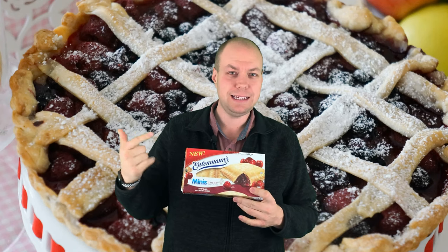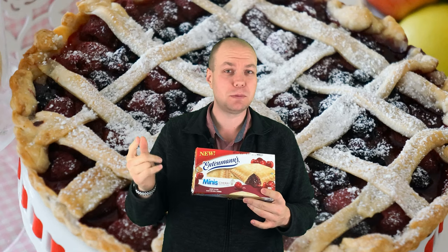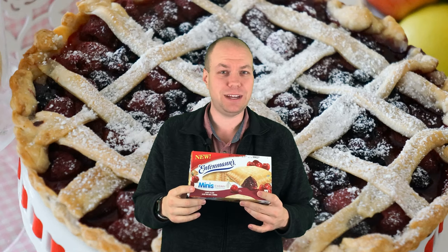Hey guys, we're gonna try these Intamin's cherry pies. Make sure you hit the subscribe button and the bell to get future videos.